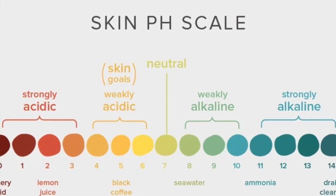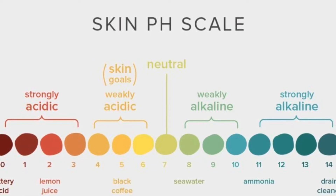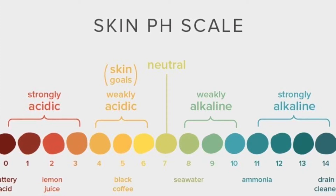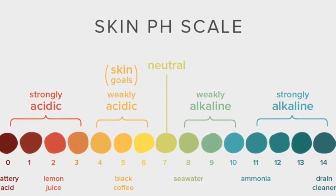The acidic mantle keeps moisture in and keeps infectious bacteria out. Everyone's skin pH level varies naturally, based on factors such as our genetics, our health and not-so-healthy habits, our skin care products, the time of year, the humidity levels outside, and the environmental pollutions we come in contact with every day.